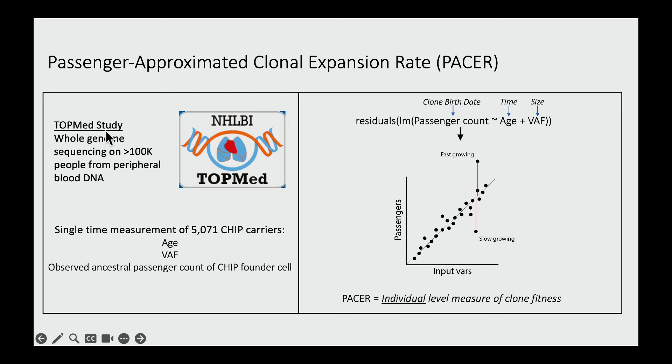To implement PACER, we used data from the TOPMed study — an NHLBI-funded initiative that performed whole genome sequencing on greater than 100,000 people using peripheral blood DNA. From this data, we obtained three pieces of information: the age of the person at the time of DNA sampling, the size of the mutant clone given by the variant allele fraction, and the passenger count in their CHIP clone inferred from whole genome sequencing. We did this for about 5,000 people with CHIP. We then put these into a linear regression model where the outcome variable is the passenger count — a surrogate for clone birth date — and the explanatory variables are age and variant allele fraction.